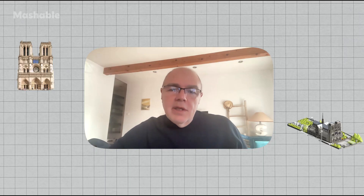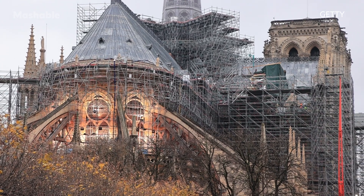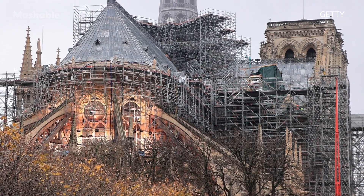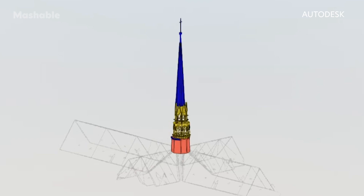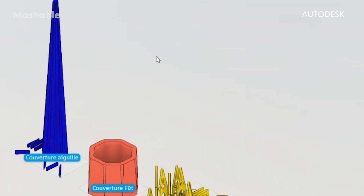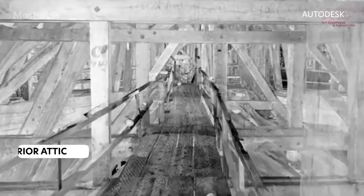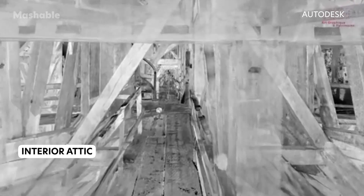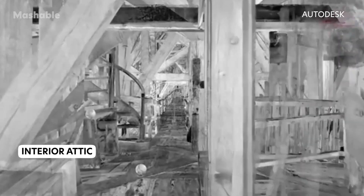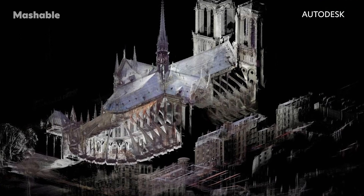There's no intelligence in the point cloud, but the benefit is you can understand exactly the current situation of Notre-Dame. You could see the parts that collapsed, you could see where the burned wood from the roof structure was, and everything was digitally captured — you could move inside the model and understand the current state. Once the building was fully scanned, Autodesk added it to their software, creating a detailed interactive map.